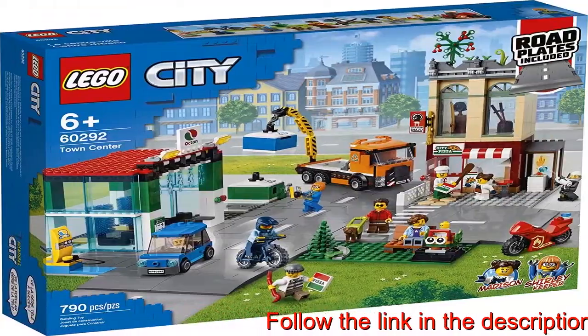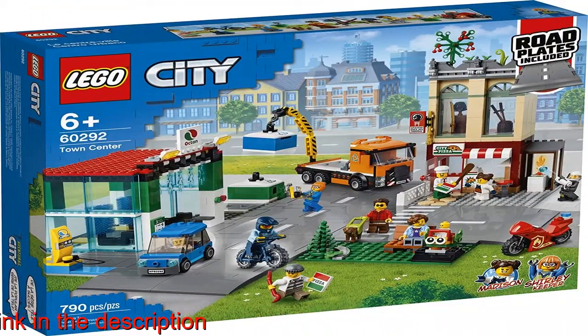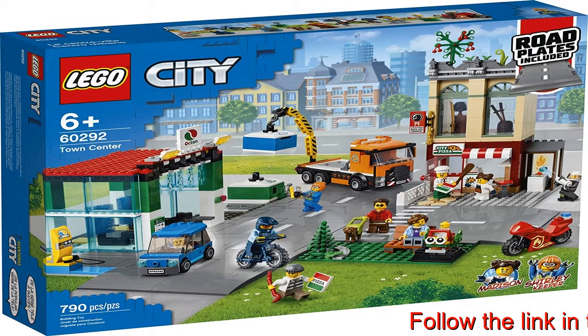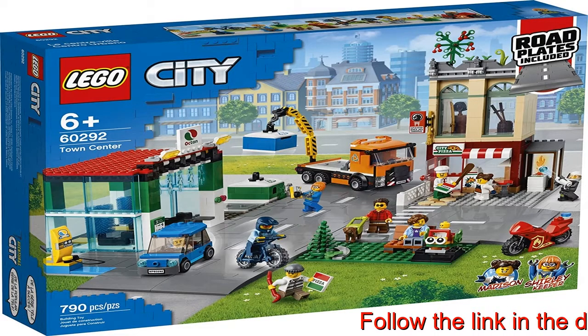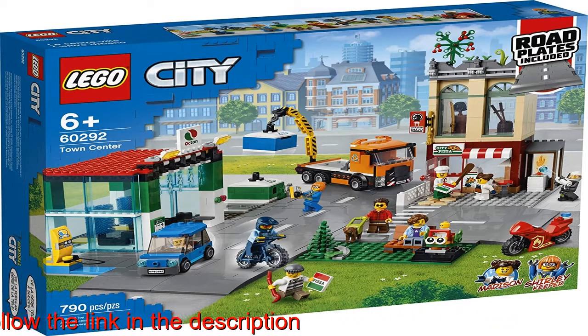When built, the LEGO City Town Center construction toy measures over 9.5 inches (24 centimeters) high, 16 inches (41 centimeters) wide and 17.5 inches (44 centimeters) deep.